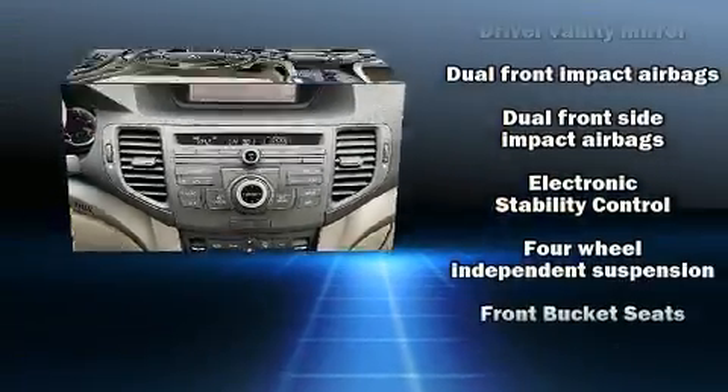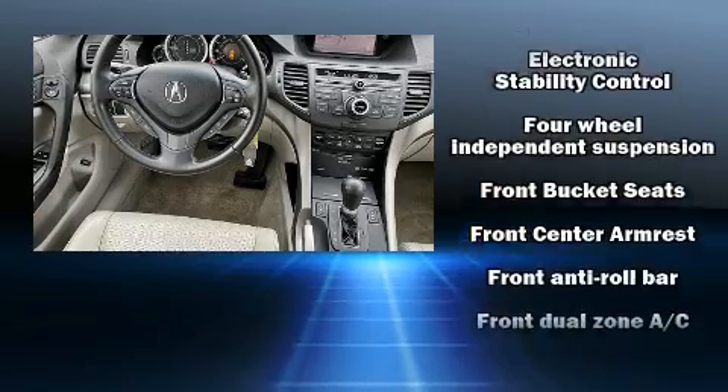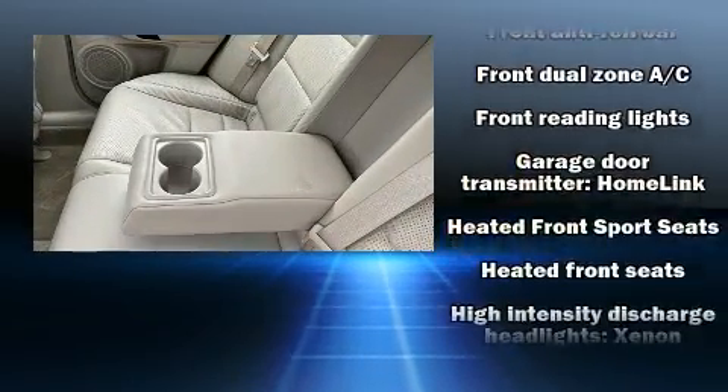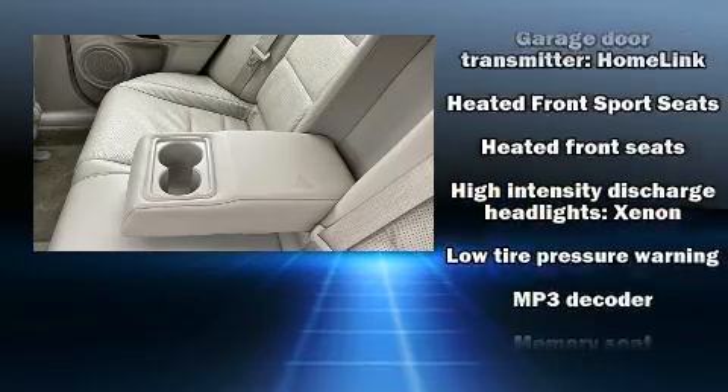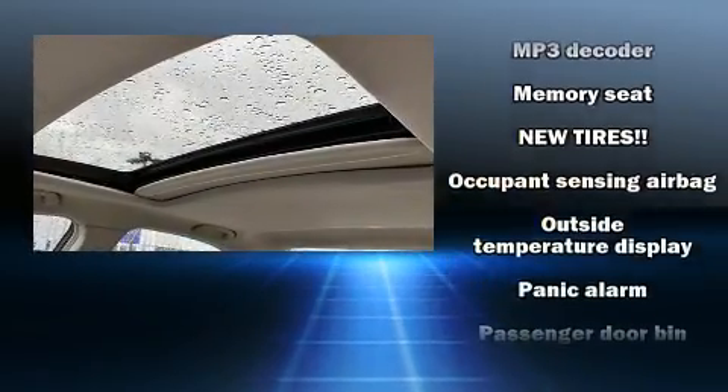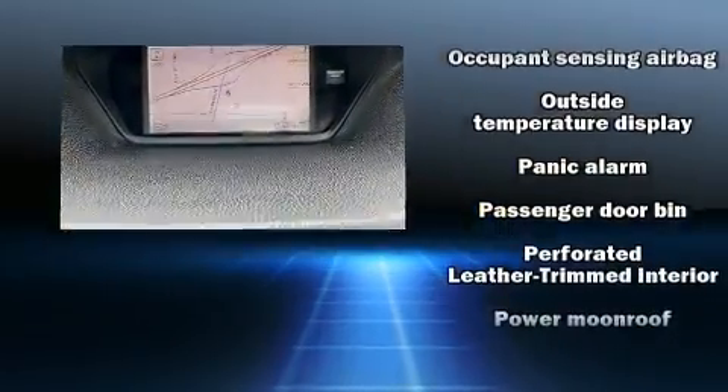Acura ensures the safety and security of its passengers with equipment such as front and side impact airbags, anti-whiplash front head restraints, and four-wheel disc brakes with ABS. This car was designed with safety in mind, allowing you to drive with even greater assurance.